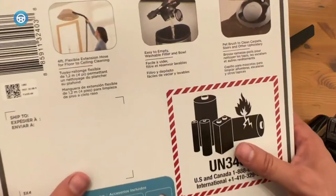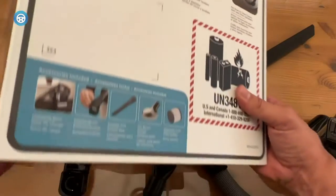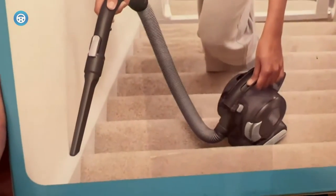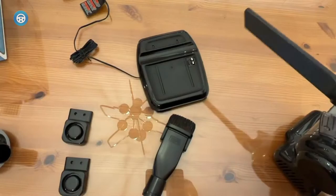Time after time, we found ourselves drawn to the plucky little Black & Decker. It might not have the same versatility offered by the competition, but it excelled in the most important place: our cars. If you need a dedicated detailing companion, this car vacuum is up to the challenge.